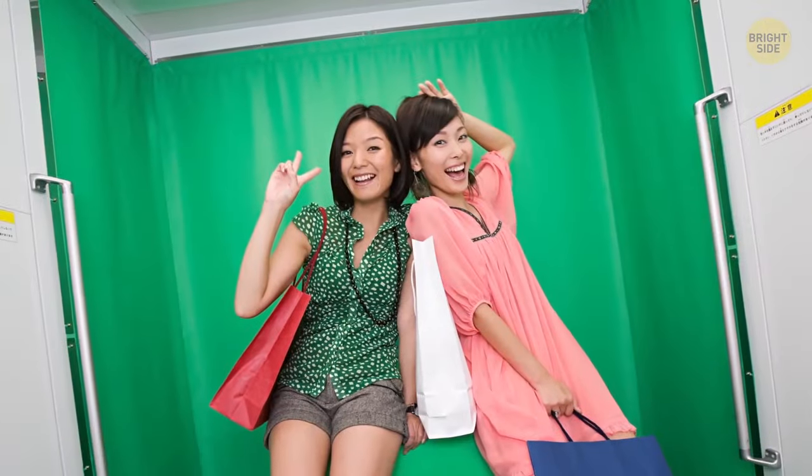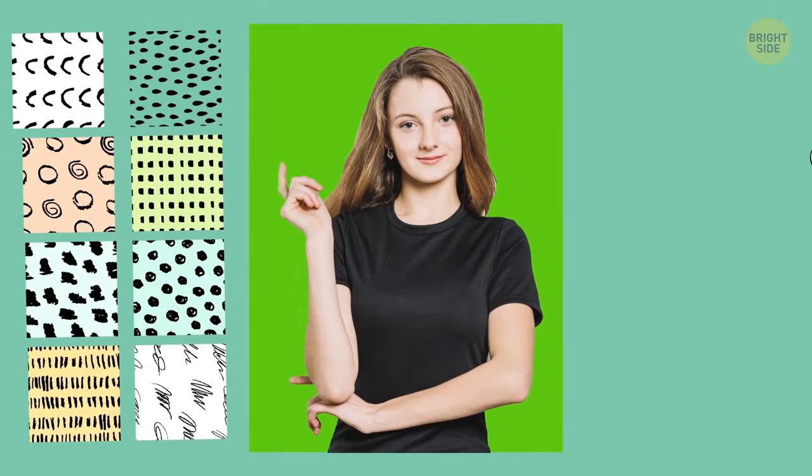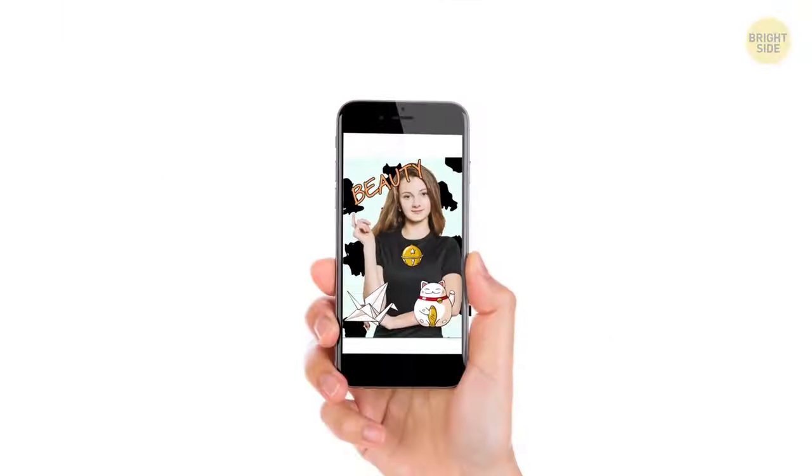Taking photos in a booth is nothing new, but Japan added its own exciting twist to this experience. Their photo booths, called Purakura, allow you to edit photos right on the spot, adding different backgrounds, funny stickers, or writings. Also, you can send the pictures to your cell phone.